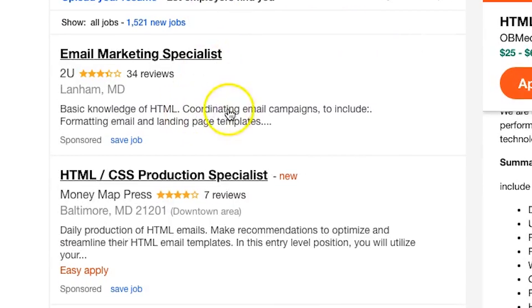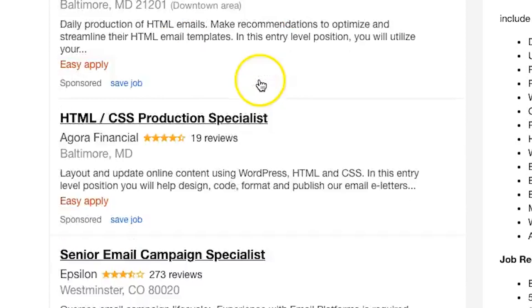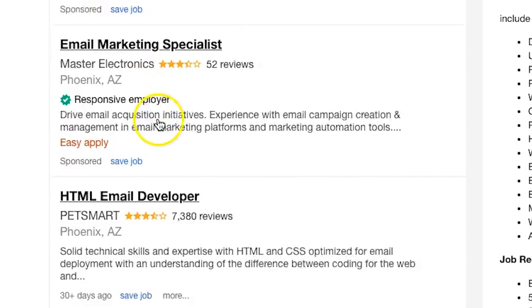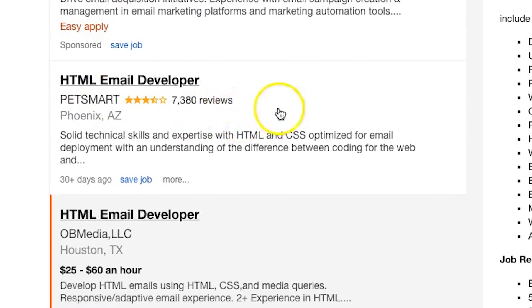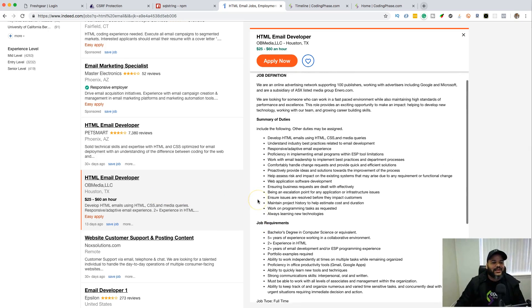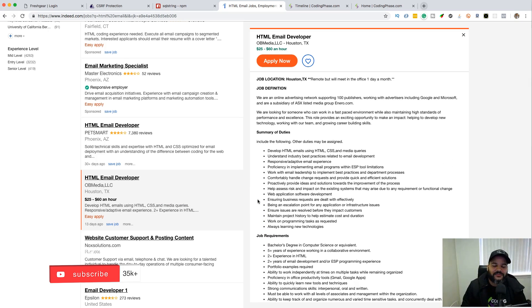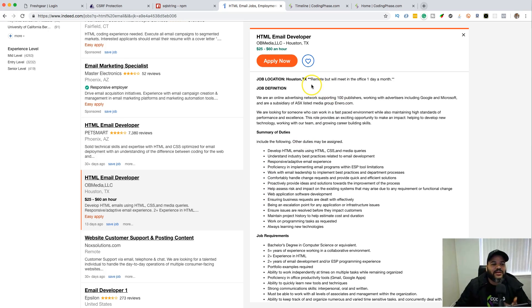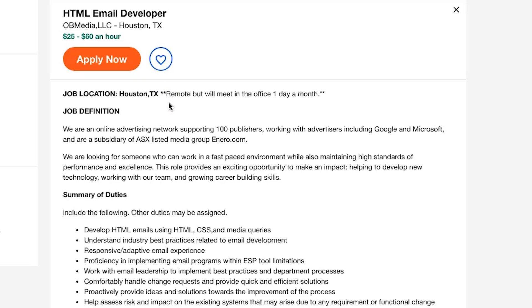This is just me doing a simple search for 'HTML email' on the front page. We have: Email Marketing Specialist, HTML/CSS Production Specialist, and then HTML Email Developer at PetSmart right now, HTML Email Developer at OBS Media LLC right now. Just by looking at it, 95% of you who have done HTML and CSS courses can do this job.